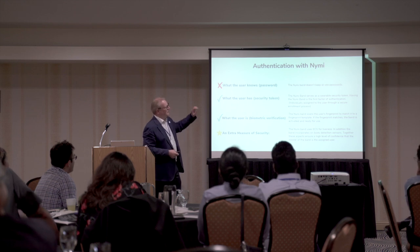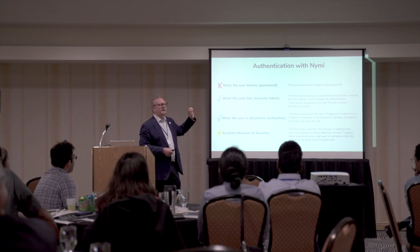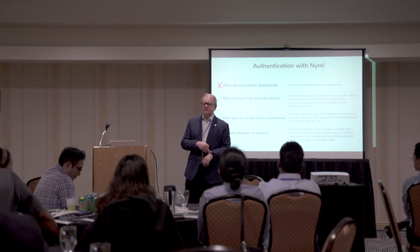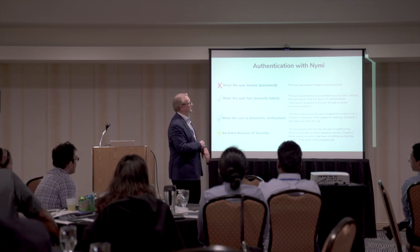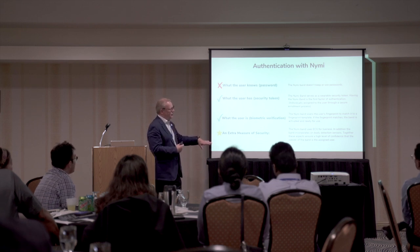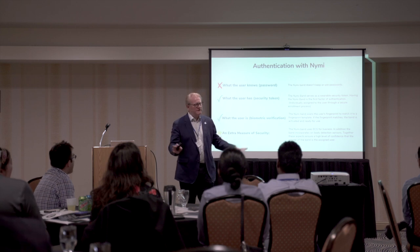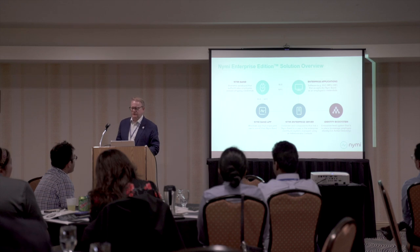The band itself is a security token — a multi-factor device that is biometric. The only way to enable and switch it on is with my biometric. It's assigned to me; it can't be used by anybody else. In addition, we monitor that it's always on the person. As soon as you take it off, it deactivates — you can't use it.